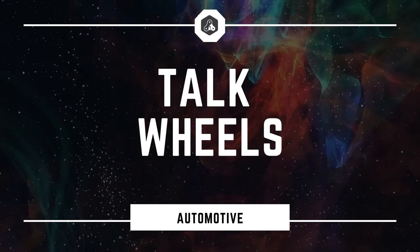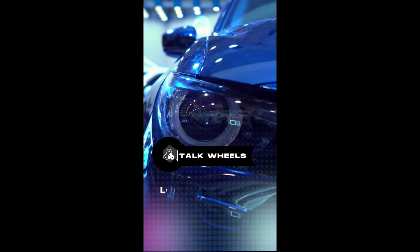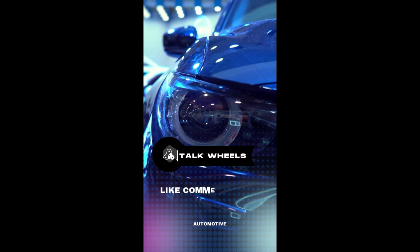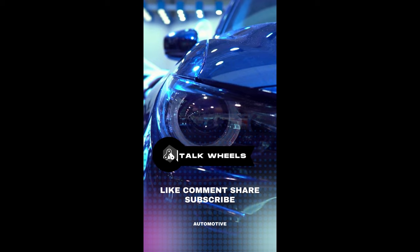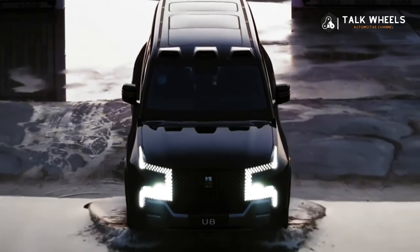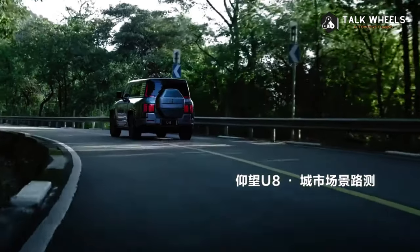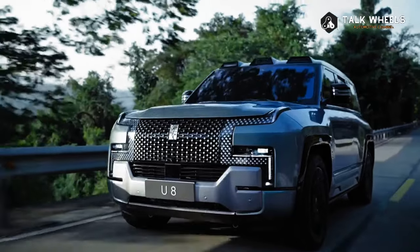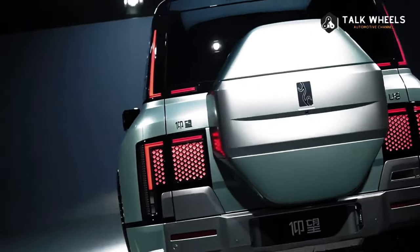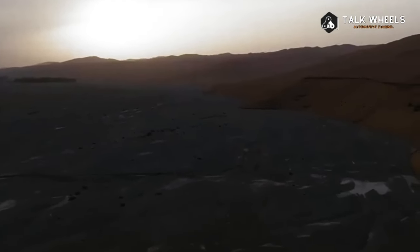Hi, welcome to Talk Wheels. The Yangwang U8 EREV SUV came out in China on September 20. It has all-wheel drive and four electric motors that put out a total of 880 kW, or 1,197 hp. In an emergency, the U8 can do a 360-degree tank turn, wade, and ride on water.